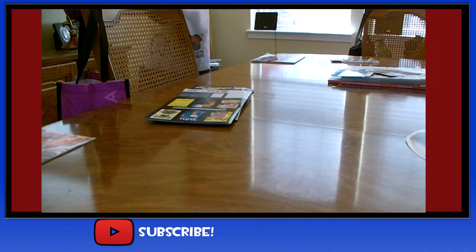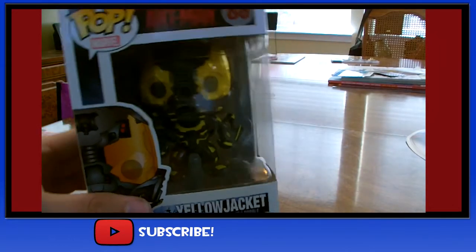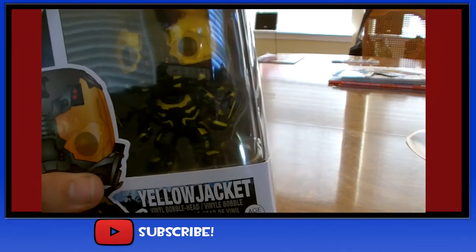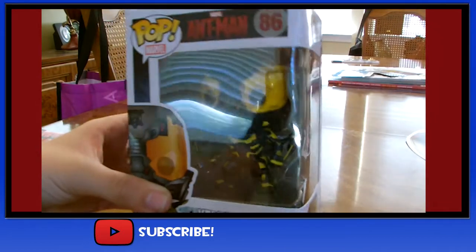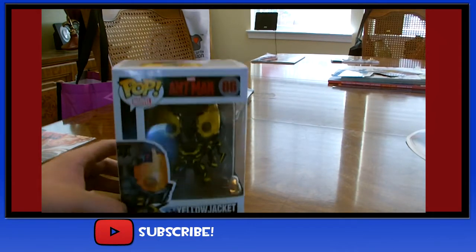Next up, and the final Funko that I got, I got the Yellow Jacket Funko. This one was a must for me — it looks pretty awesome. He has the extendable arms on the back, which I thought was pretty awesome, and he was a must for me. Yellow Jacket has also been added to my collection of Funkos.